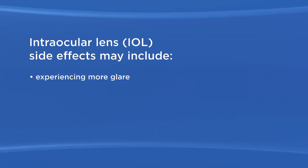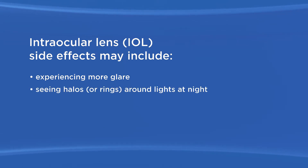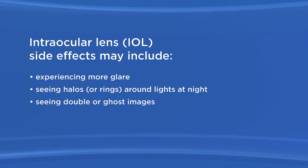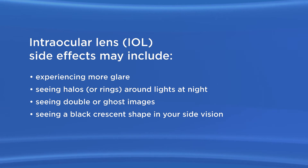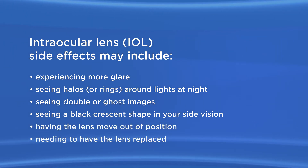The monofocal IOL may also cause some side effects or problems, including experiencing more glare, seeing halos or rings around lights at night, seeing double or ghost images, seeing a black crescent shape in your side vision, and having the lens move out of position or needing to be replaced.